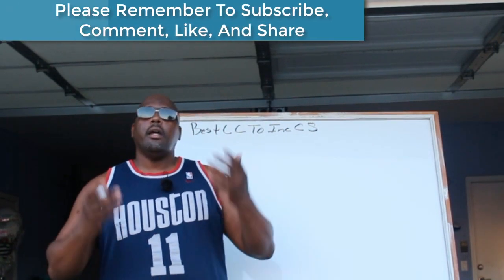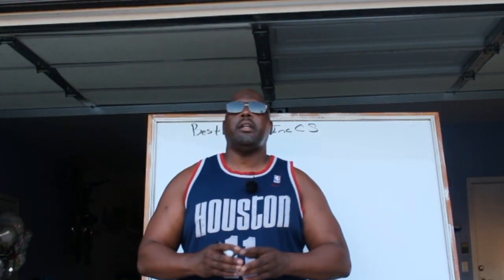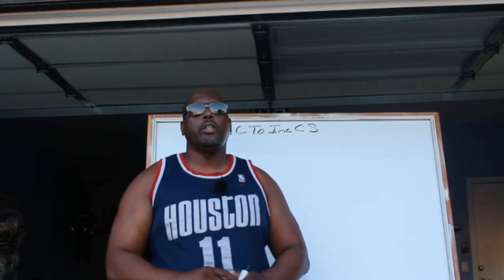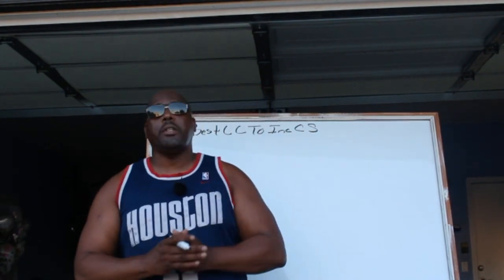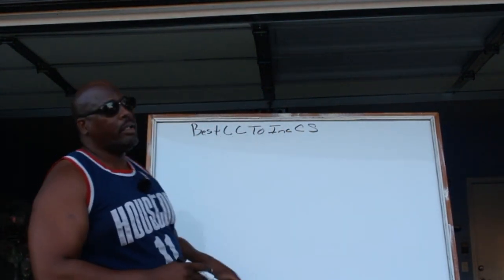Hey, what's up guys, Houston here. For those of you just finding my YouTube channel, welcome — please remember to hit that subscribe button and that bell. For those of you that are always supporting me, salute. Today's video is going to be awesome, at least I hope you appreciate it, because today we're going to be talking about the best credit cards to increase your credit score.